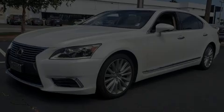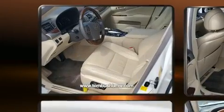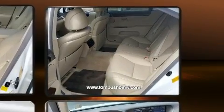Sensibility and practicality define the 2014 Lexus LS 460. With fewer than 50,000 miles on the odometer, this four-door sedan prioritizes comfort, safety, and convenience.